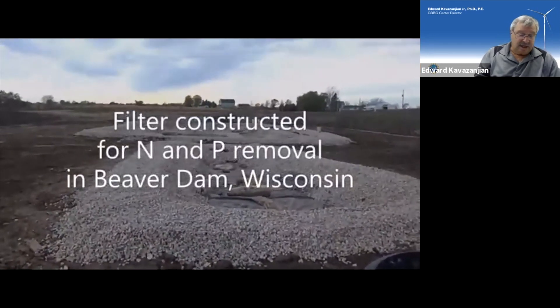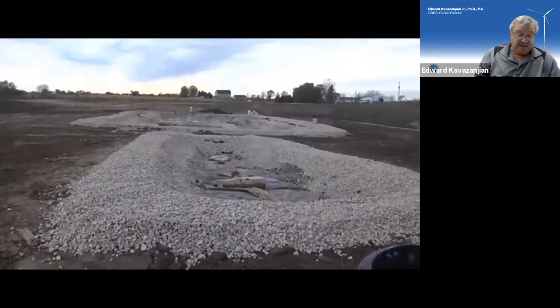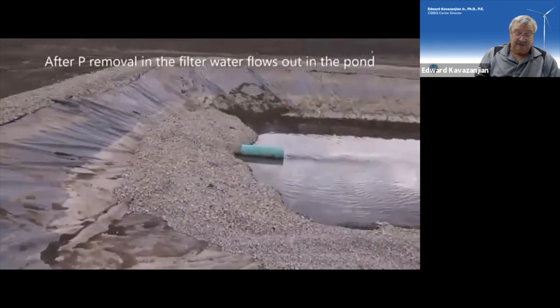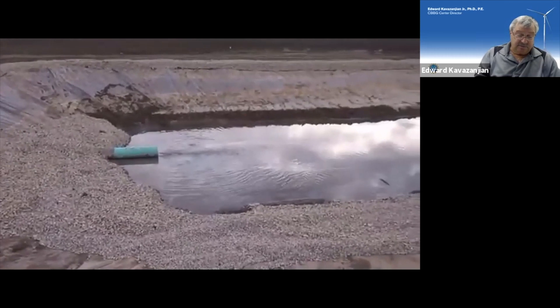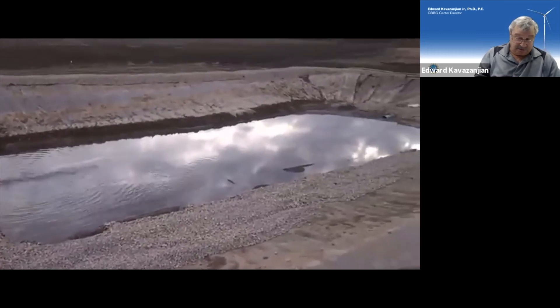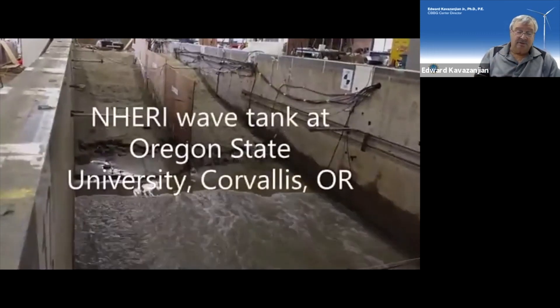In Beaver Dam, Wisconsin, we recently — just last week — completed construction of a testbed for our technology to remove nitrogen and phosphorus from agricultural drainage. Noteworthy on this project is a $10,000 contribution from the Fox Lake Community Association, services in-kind from one of our industry partners, donated material — steel slag — from a former industry partner, and engagement of the Wisconsin Department of Natural Resources.